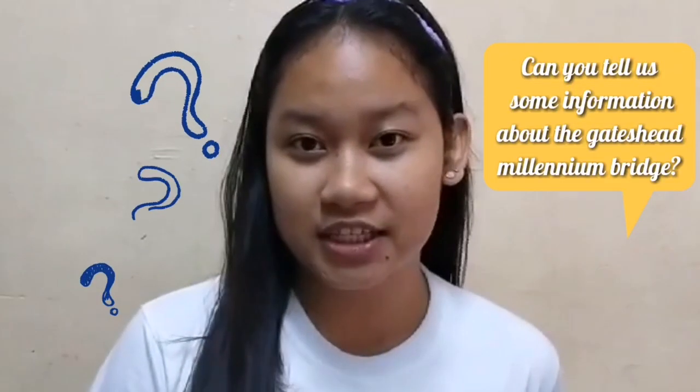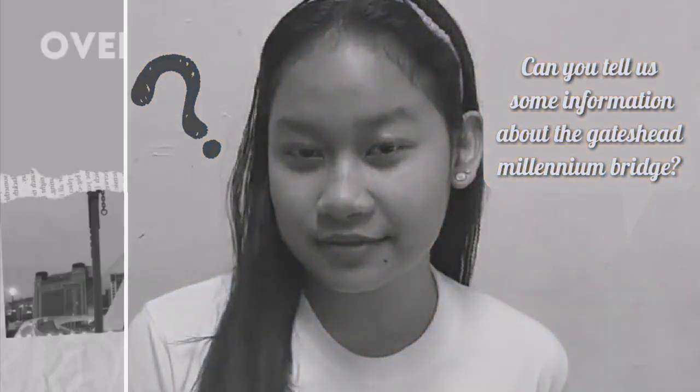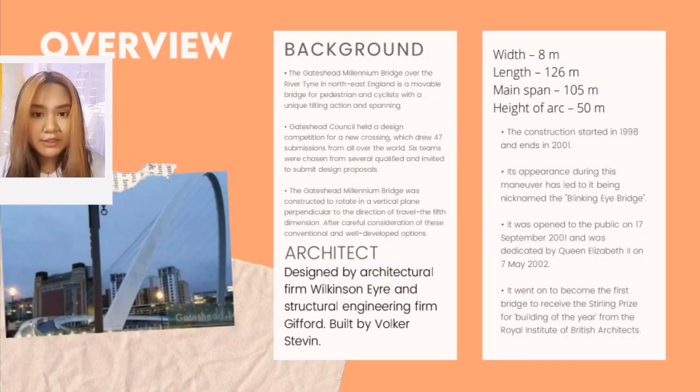Information about the Gateshead Millennium Bridge. We have chosen the Gateshead Millennium Bridge, which is located in northeast England over the Tyne River. It is a mobile bridge made for pedestrians and cyclists, with a unique tilting action and spanning.